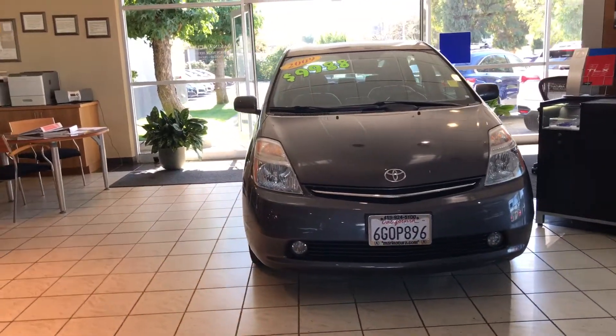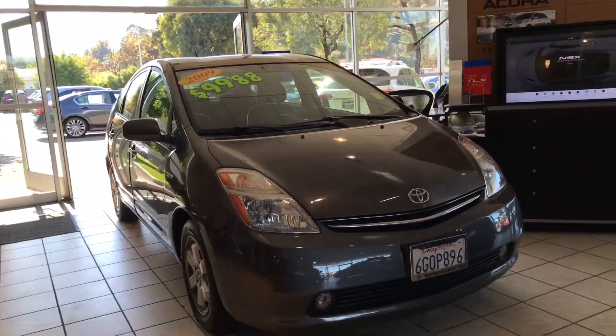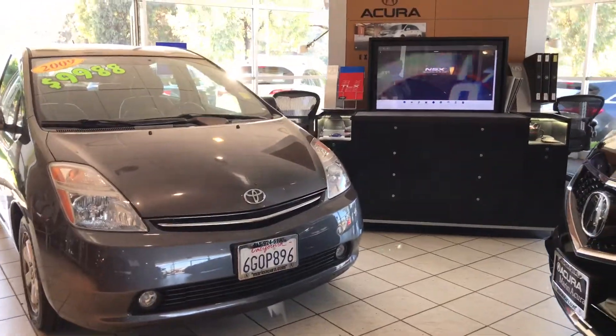Now talk about a car that just won't last on our lot. I'm Daniel, your Marin Acker product specialist. This is the hottest vehicle on the market — it's going to sell today.